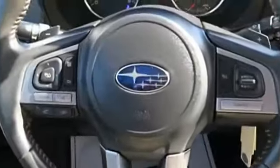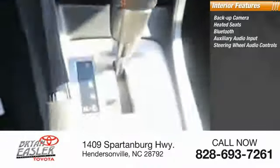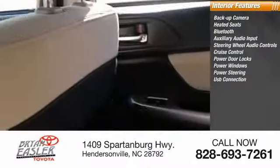Inside you'll find a backup camera, heated seats, Bluetooth, auxiliary audio input, steering wheel audio controls, cruise control, power door locks, power windows, power steering, and USB connection.